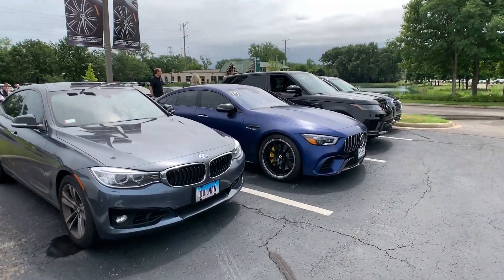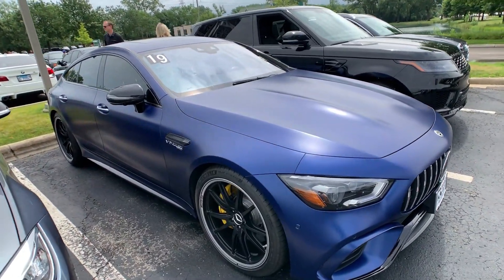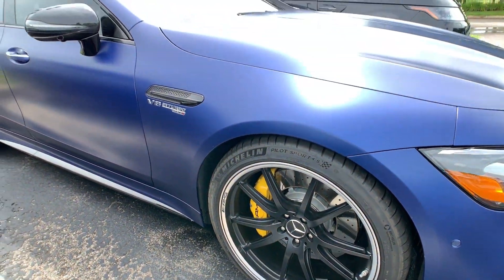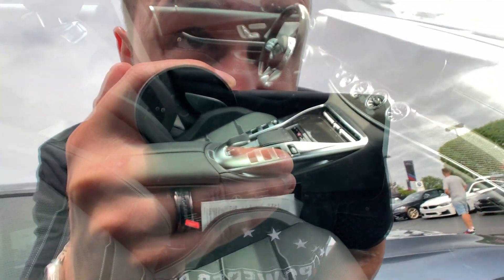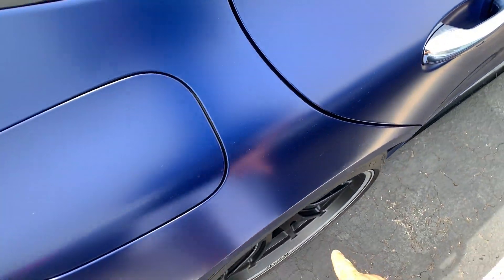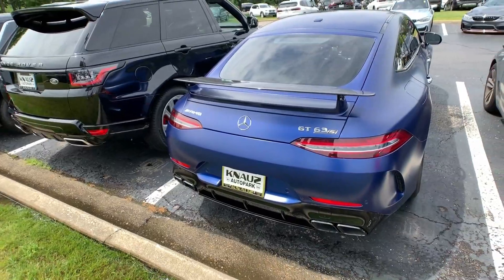They actually have a Mercedes GT here in a limited color — that blue with yellow calipers. Stunning interior. That carbon fiber steering wheel is so beautiful. These wheels could use a little bit more poke, but wow, that is badass.